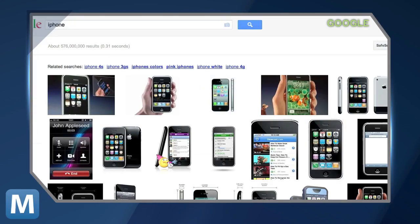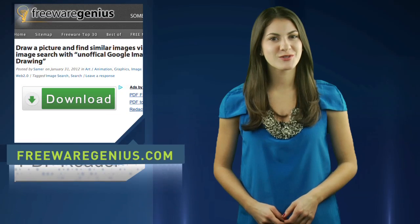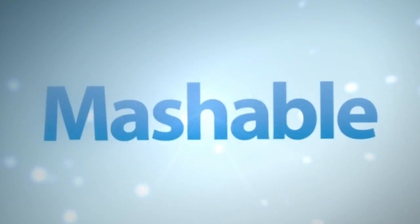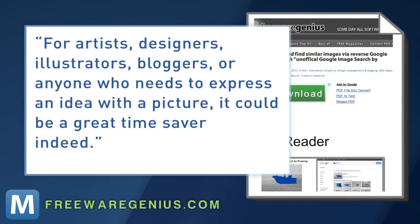So after this inexact in-house test, we've concluded that sketch searching is probably best for simple line drawings, and maybe a product like the iPhone is best searched the old-fashioned way. A writer for FreewareGenius.com took some time to play around as well and says: for artists, designers, illustrators, bloggers, or anyone who needs to express an idea with a picture, it could be a great time-saver indeed. But we'd suggest revisiting MS Paint first.